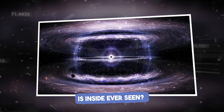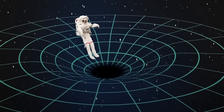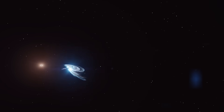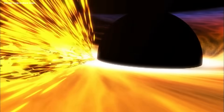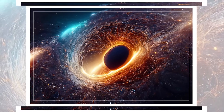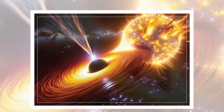Is Inside Ever Seen? For decades, the inside of a black hole was treated like a locked room — the rules said you couldn't open the door. Then in 2019, we got a key. The Event Horizon Telescope (EHT) gave us the first image of a black hole's shadow — not the hole itself, but the silhouette it carved into surrounding light. It was in galaxy M87, 55 million light years away. We saw a glowing ring, the heated accretion disk, wrapped around a dark center. As the EHT team said, 'It's like photographing a donut in space.' But the real story was in that dark center — a region no light escapes.